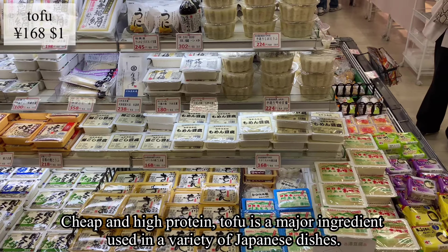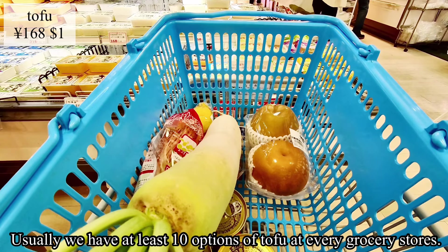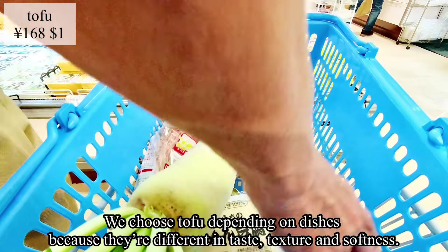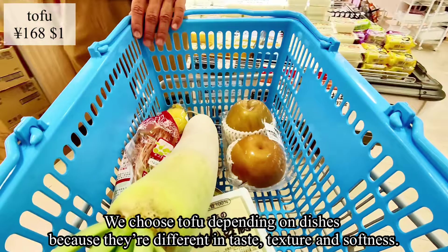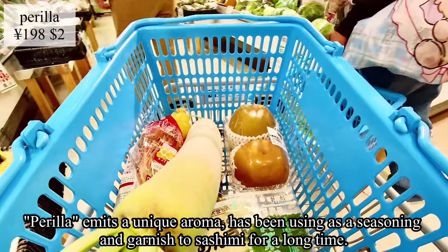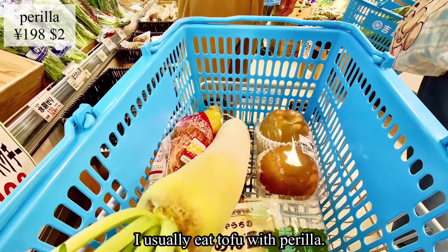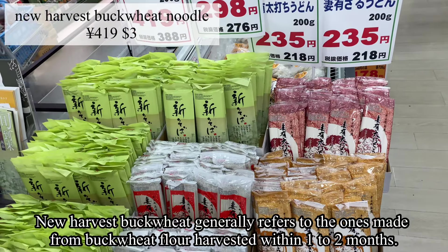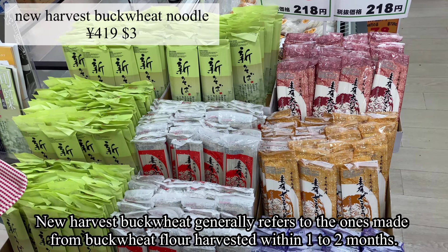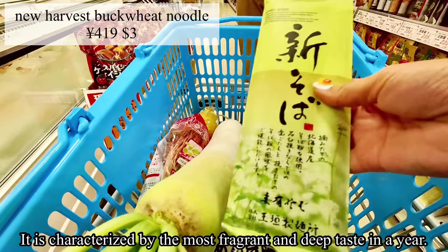Cheap and high-protein tofu is a major ingredient used in a variety of Japanese dishes. Usually there are at least 10 options of tofu at every grocery store, and we choose depending on the dish because they differ in taste, texture, and softness. Perilla emits a unique aroma and has been used as seasoning and garnish to sashimi for a long time. New harvest buckwheat generally refers to noodles made from buckwheat flour harvested within one to two months, characterized by a fragrant and deep taste.